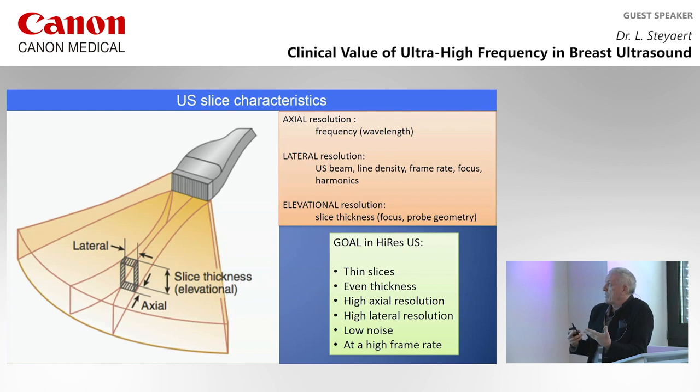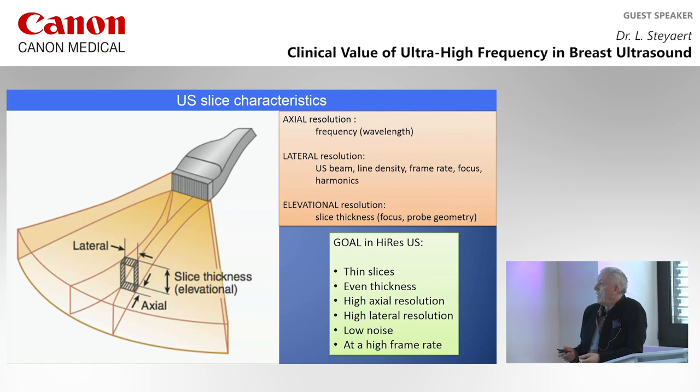The second factor is lateral resolution, depending on the probe and technology. But there is also a third factor: slice thickness or elevational resolution. That's very important. What we want in higher-resolution ultrasound is thin slices with even thickness from top to bottom, with high axial and lateral resolution, with a low-noise image and a high frame rate. That's the ideal situation.